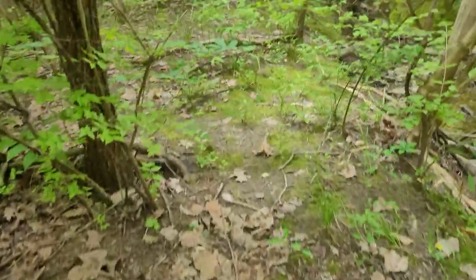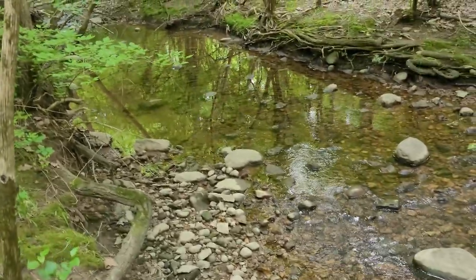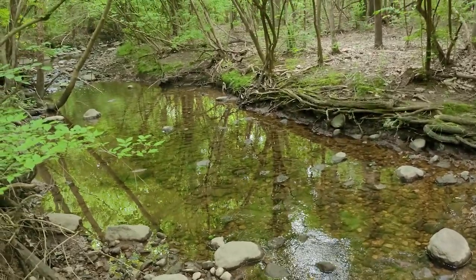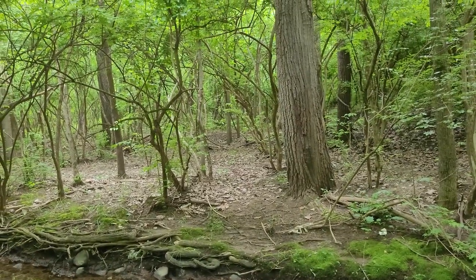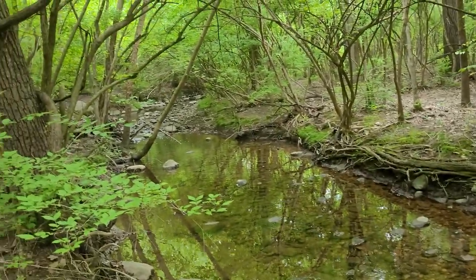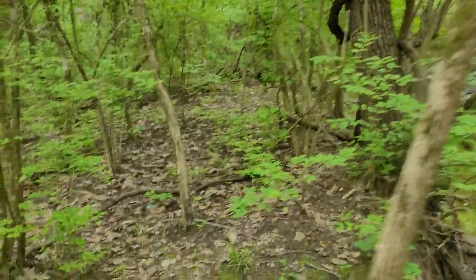Let's hop back onto the path — this isn't really a path, it's more like the side of a path. There's a path over there — I'd love to get over to that area. That area looks really nice. I think I just saw a creature fly by.